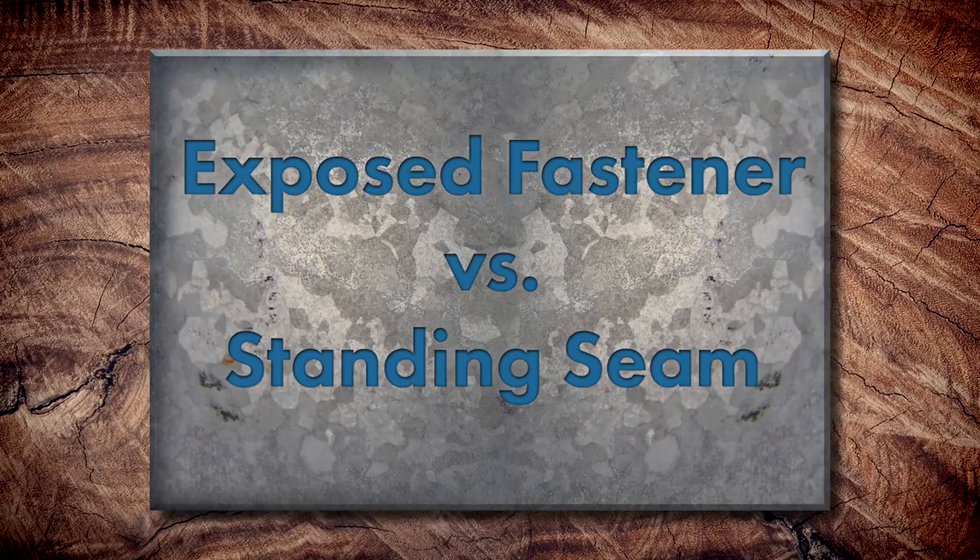Some key differences between exposed fastener and standing seam: exposed fastener systems use thinner metal more often than not, and also have a different paint system. Standing seam is usually associated with a PVDF or higher-end architectural finish, whereas exposed fastener typically uses a polyester or siliconized modified polyester SMP finish, which generally isn't as long-lasting in terms of color characteristics as PVDF.